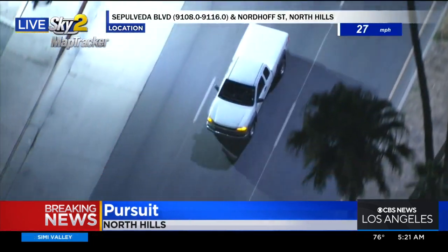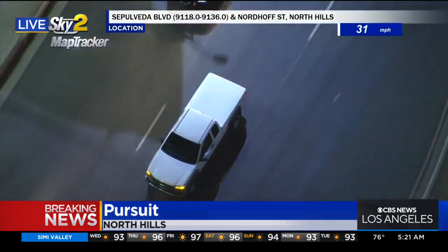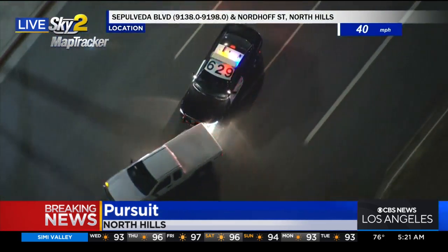This person's doing whatever they can to try to get away. And this is where it really gets dangerous, Dave, because this driver is on... Okay, they're going to do a PIT maneuver right there.